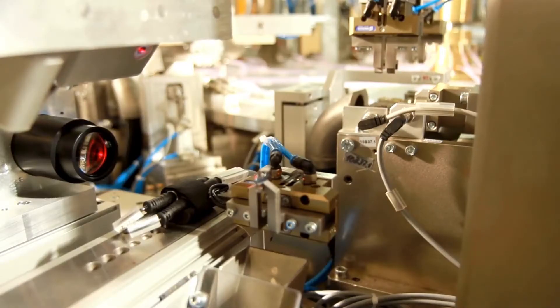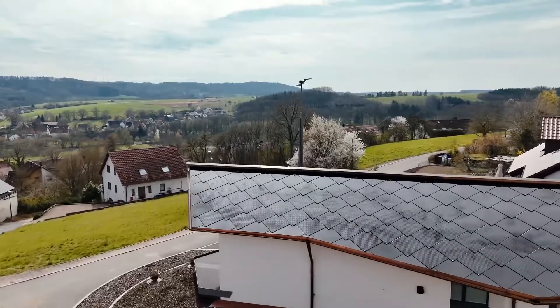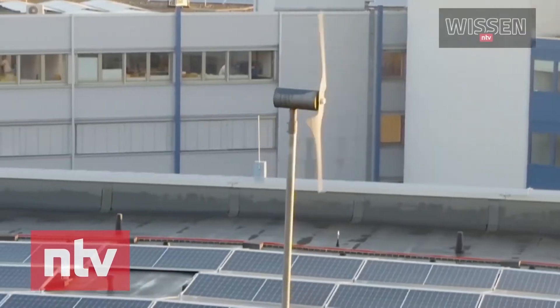Germans are known for high-quality, long-lasting engineered products. This video explores one of the German small wind turbines engineered for residential and small-scale commercial use.